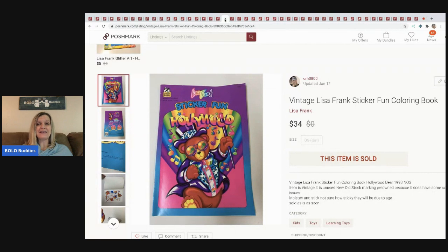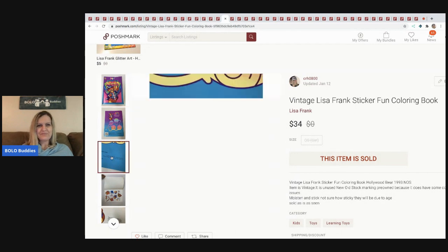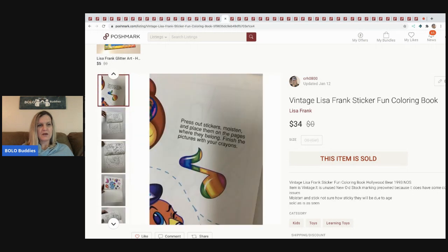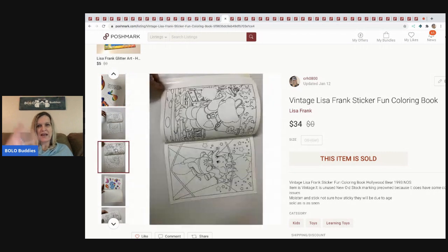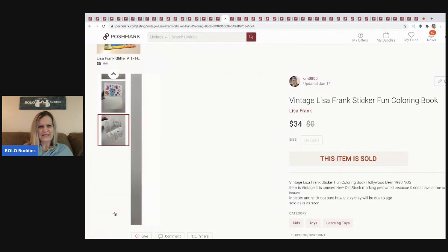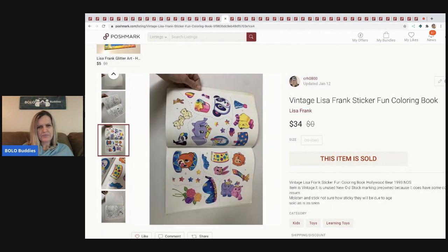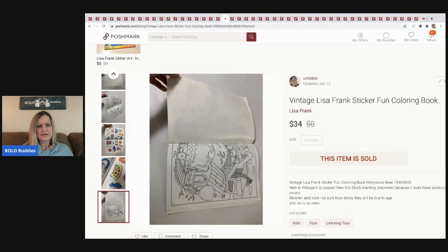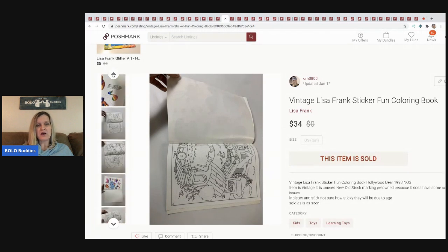The next item I sold is this Sticker Fun Lisa Frank sticker book from 1993. We've talked a lot about Lisa Frank. This is a sticker-type book — the stickers say 'moisten and stick,' so you lick them like stamps. I noted in the listing that I wasn't sure how sticky they'd be due to age. I sold this for $34 with the buyer paying shipping. I believe this was from a garage sale.